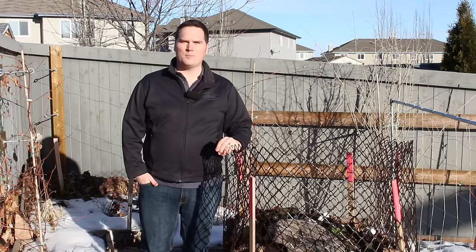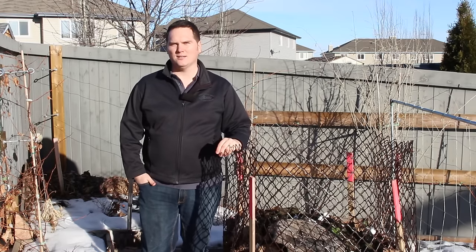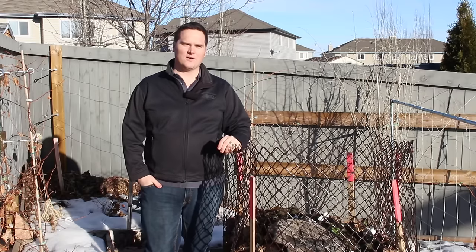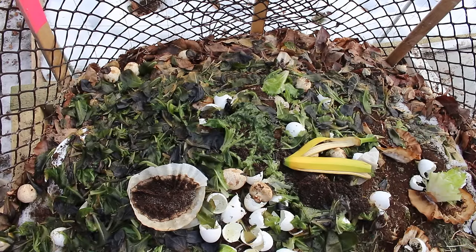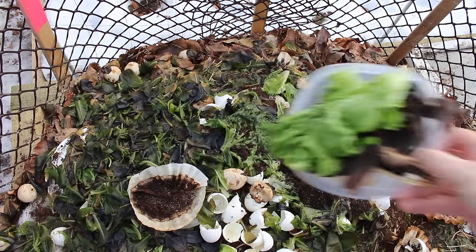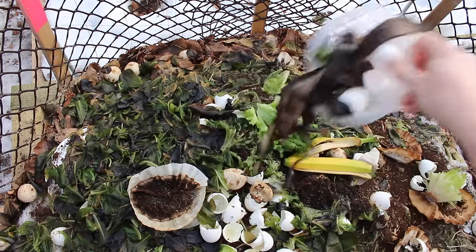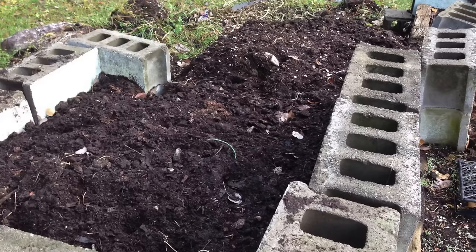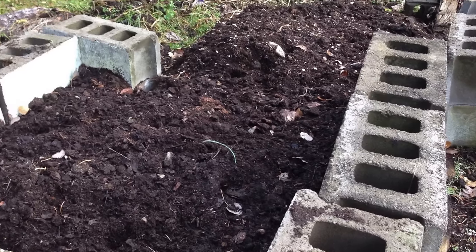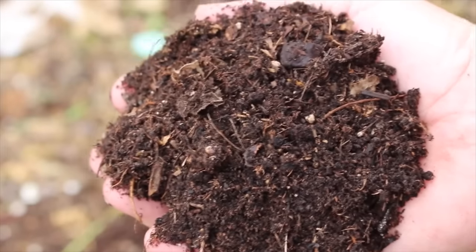As many of you know, I'm a proponent of finding efficiencies in the garden so I can spend less time working in it and more time enjoying it. If your soil has enough potassium or the other nutrients for healthy plant growth, you can take advantage of the nitrogen in the peel and simply toss that peel in the compost. In a hot compost, the peel should break down with the rest of the materials, adding its benefit to the end product.